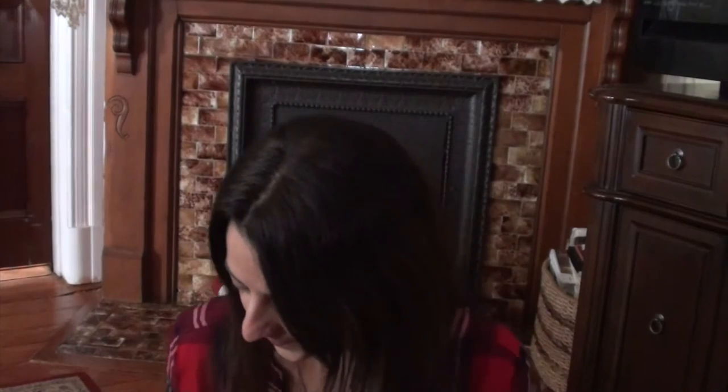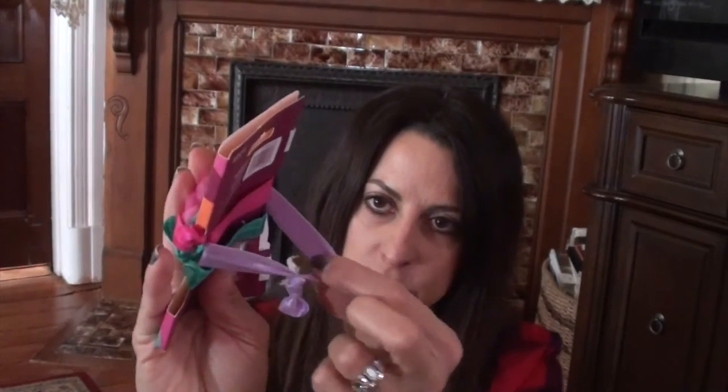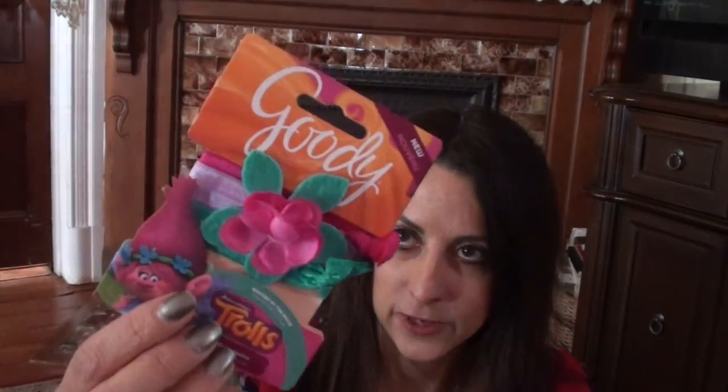I also picked up some hair ties — these are like the scrunchies I used to wear back in high school but they work really well in her hair. They seem to keep it back nicely for dance class, don't pull, and she doesn't cry when I take them out. I also found these Trolls hair bands — they're the soft kind and have a little flower on them, which I think is cute.